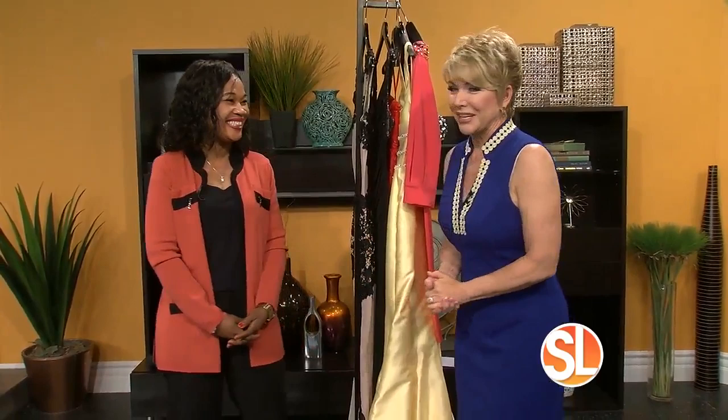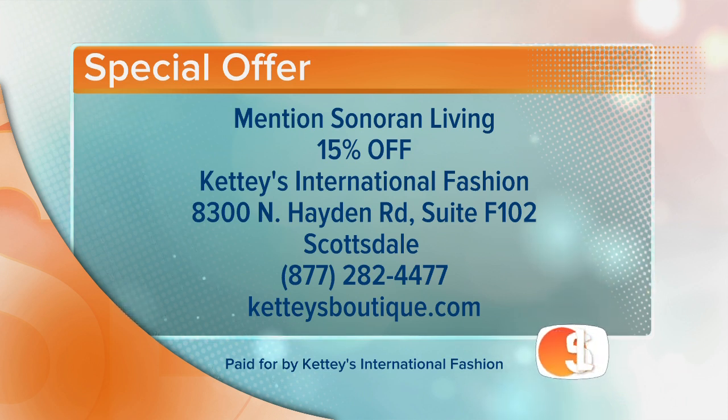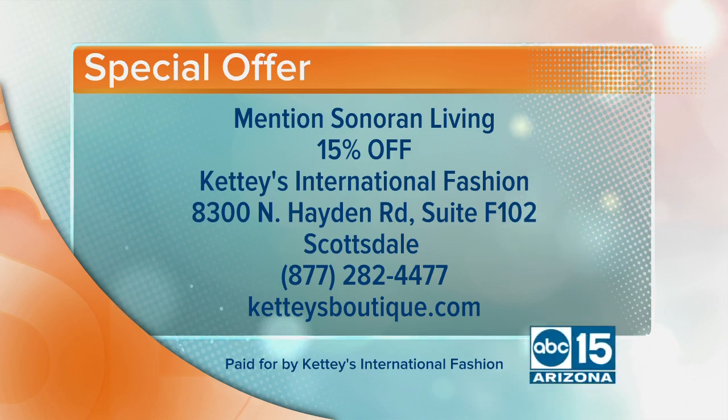Thank you so much, Ketty. She also brought along a special offer for you: visit her store, just mention Sonoran Living, and she's going to give you 15% off. So if you have that gala, now's the perfect time. Ketty's International Fashion is located at 8300 North Hayden Road, Suite F102 in Scottsdale. Call 877-282-4477. You can also visit the website keddiesboutique.com.